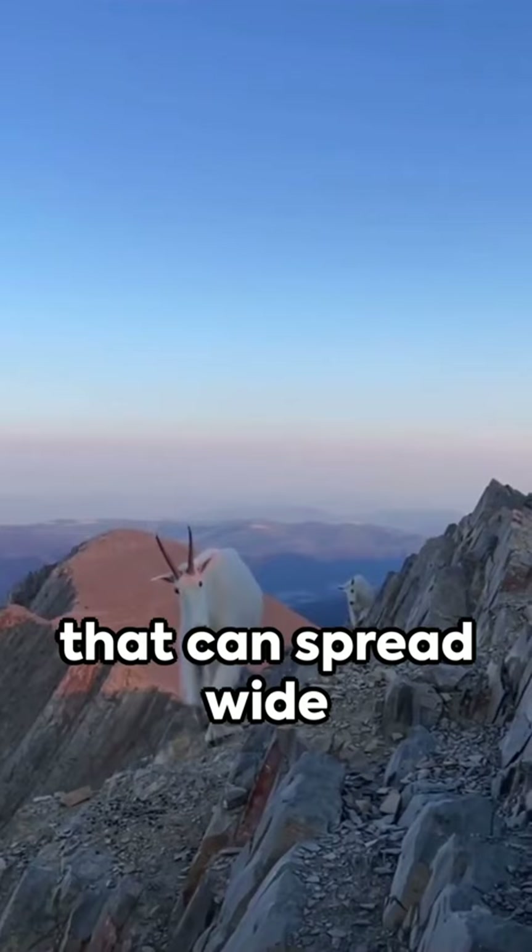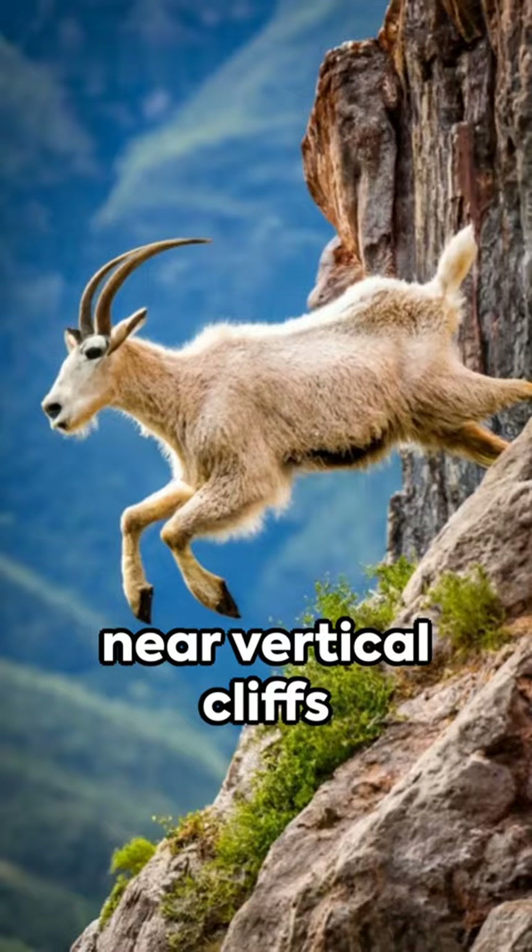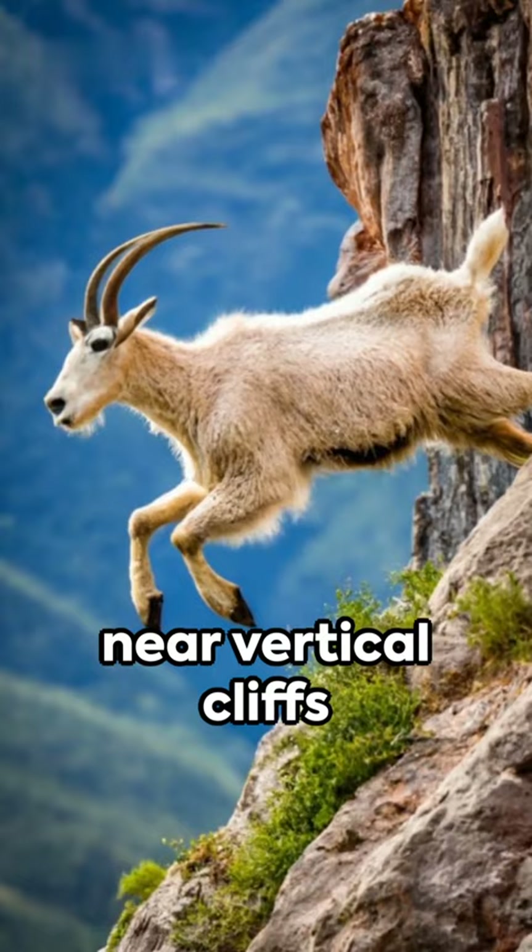Each hoof has two toes that can spread wide for balance, while rough pads on the bottom provide a natural non-slip surface. They're the ultimate rock climbers, scaling near-vertical cliffs with the grace of a ballet dancer.